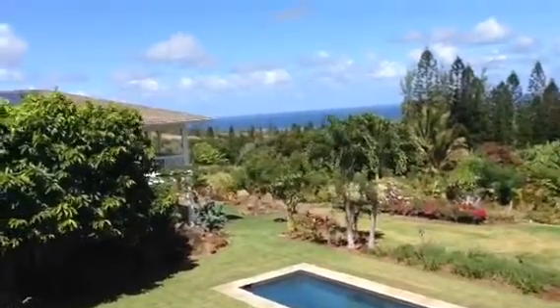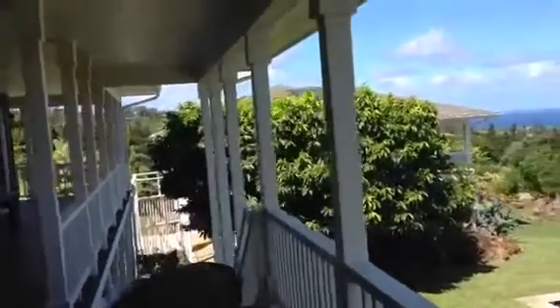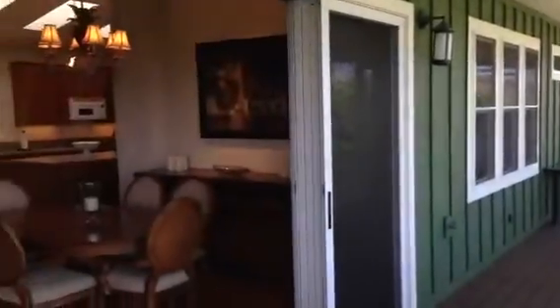Back towards the cottage — there's good separation between the house and the cottage. There's a big, beautiful flowering tree there. Stairs off the lanai lead down to the pool level, where you can walk across to the cottage.